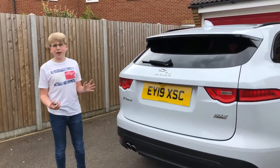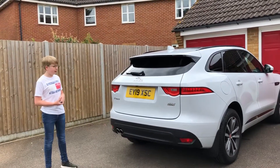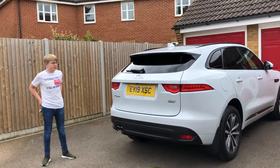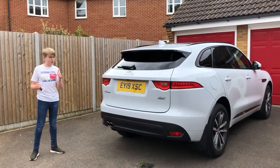So this is the Jaguar F-Pace. It is about time that Jaguar made an SUV. It has been out for a little while, but they have only been making saloons. And they have finally made an SUV and they have done a good job.